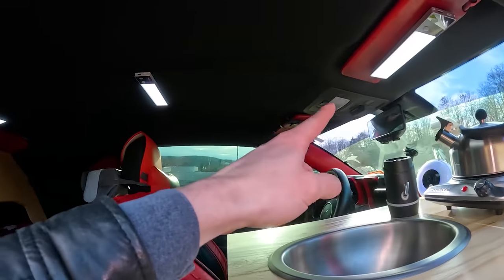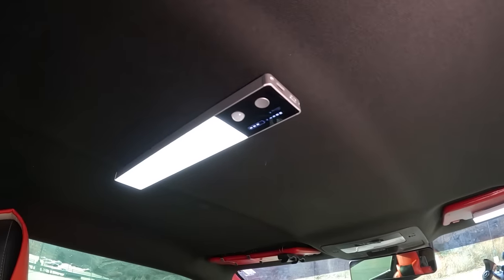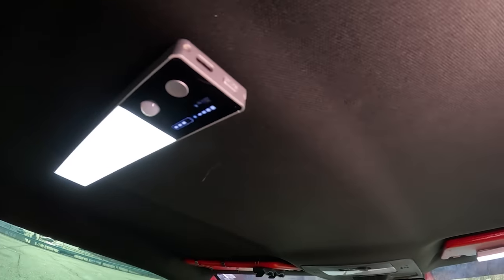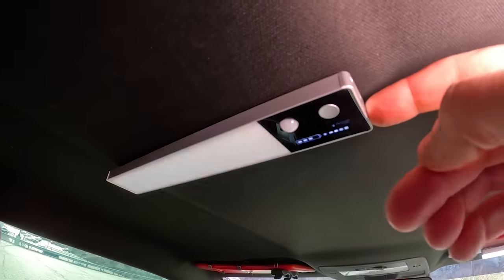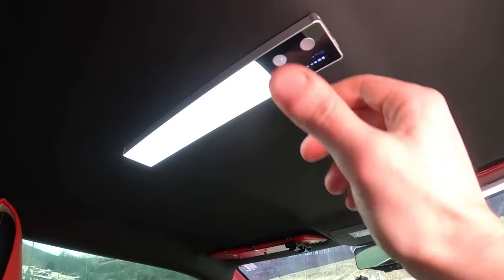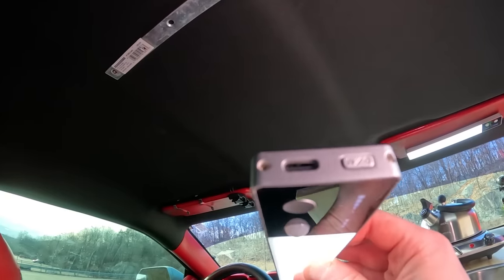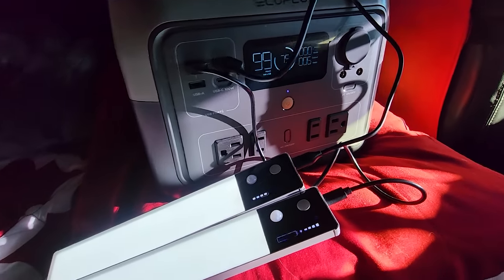For interior lighting I'm using rechargeable magnetic LED bars. These are so convenient because I don't have to run wires anywhere, the charge lasts a few days, and they turn on with a press of a button. To charge them I just take them out and plug a USB-C cable into the portable power station.